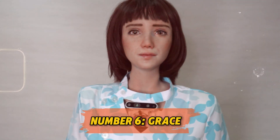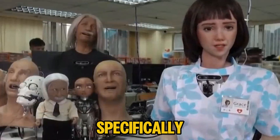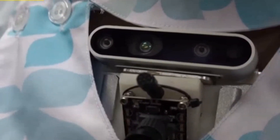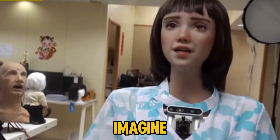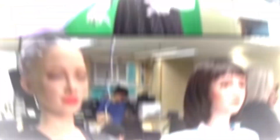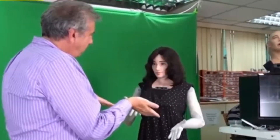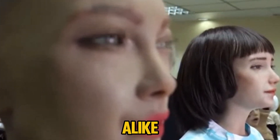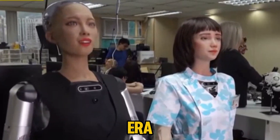Number 6: Grace. Meet Grace, a robot specifically designed for the healthcare industry by Hanson Robotics. Grace is built to assist medical staff, especially in elder care, where she can offer companionship and conversation to patients who may be lonely. Grace can recognize emotions, respond with empathy, and adapt her tone based on the situation — like a nurse who never gets tired and always knows just the right words to say. Grace represents a future where robots could fill vital roles in healthcare.